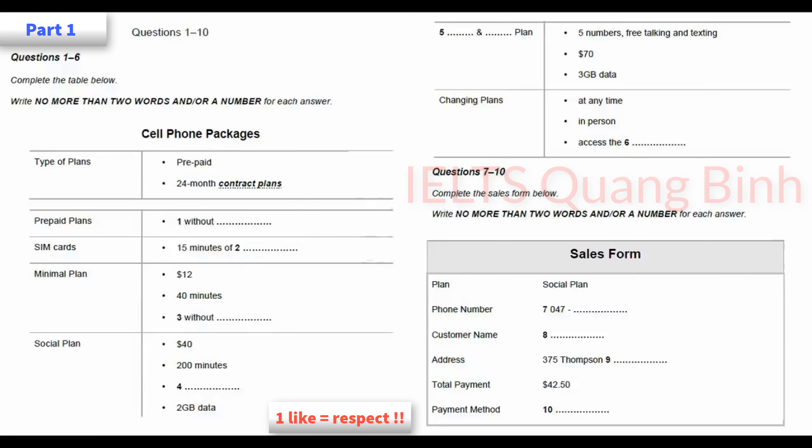Before you hear the rest of the conversation, you have some time to look at questions 7 to 10. OK. I think the social media plan is the best option for the time being. Great. So we'll set you up today. We'll just fill in the sales form.